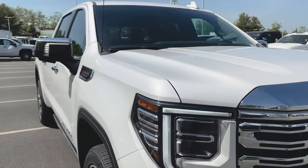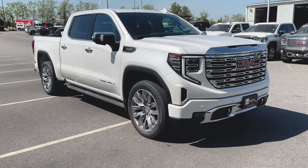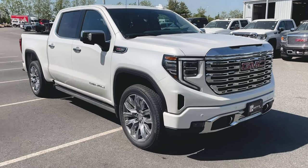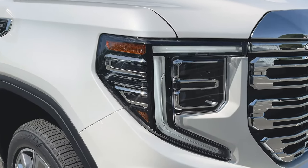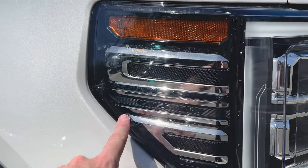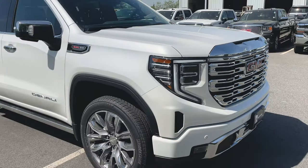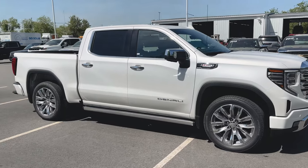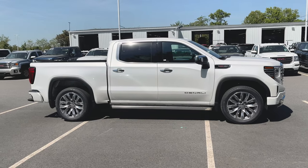I do have one nitpicky thing — you guys can make fun of me in the comments if you want. My biggest complaint about the front end of this truck is in the headlights. I love the new housing, I love the new design, I think it looks great. However, with the Denali, you can see it says Sierra in the headlight — I kind of wish it said Denali. I know, nitpicky. I'm a big fan of small details and I think that would have been something a lot of people would have enjoyed. Let me know in the comments below if you agree.